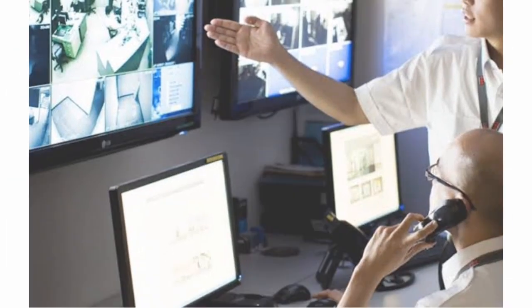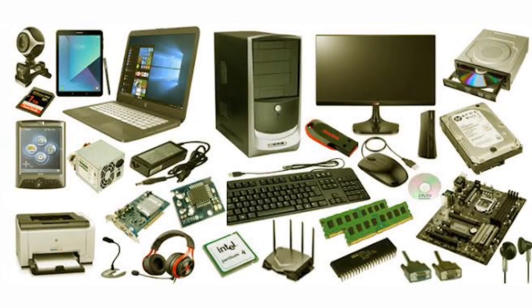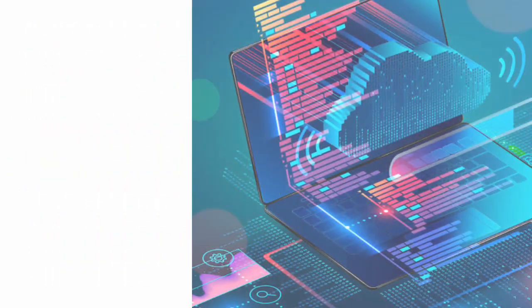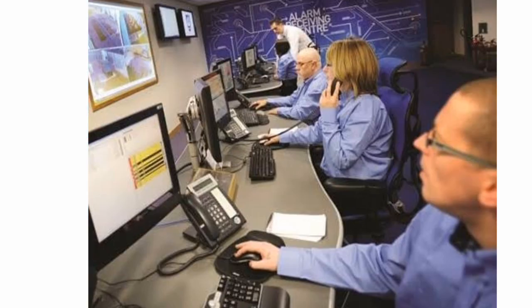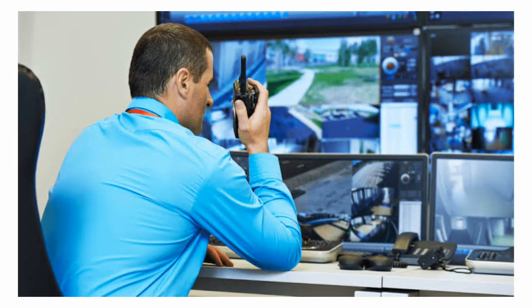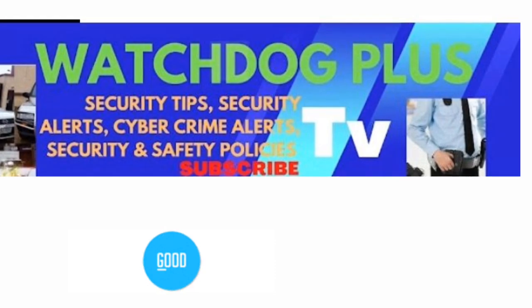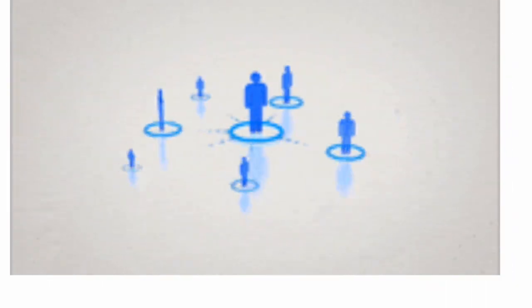What is a business security system? Business security systems are any combination of hardware and software that works to survey and protect your business during and after work hours. The extent of coverage, sophistication of the network, and type of hardware depend on your industry, the size of your business, what you are trying to protect, and how much you are willing to invest.